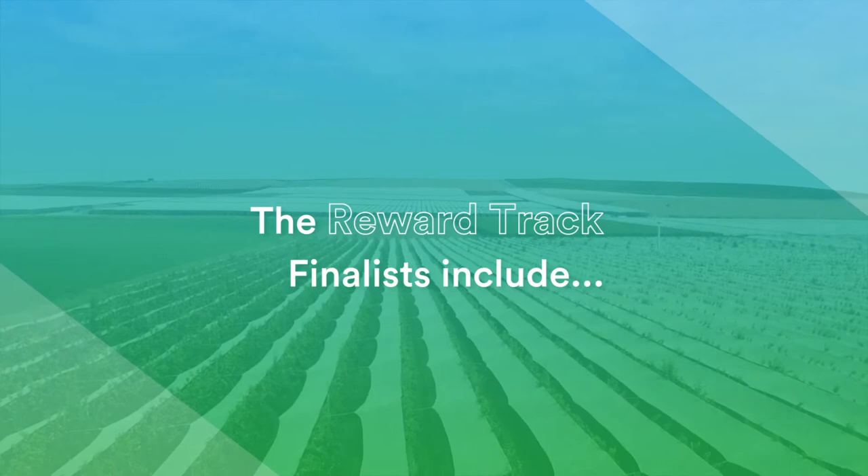Entrade is an online marketplace for environmental services. We find nature-based solutions for clients and reward growers for supplying them.